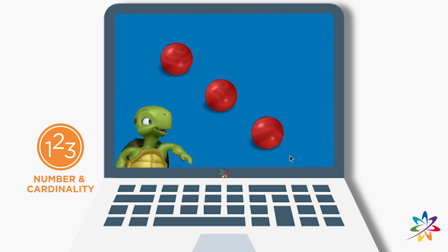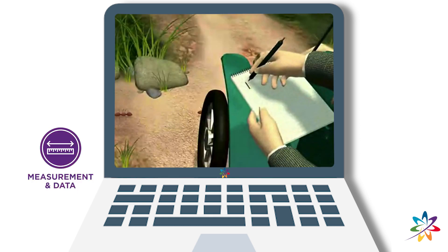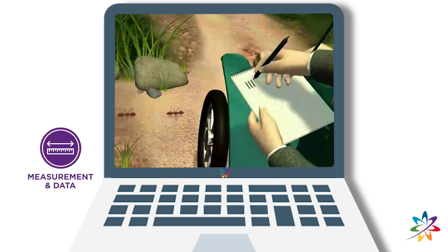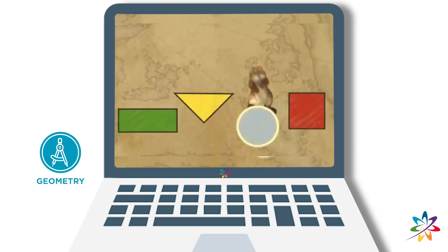Select the marbles to count them again. Rectangle, triangle, circle, square.